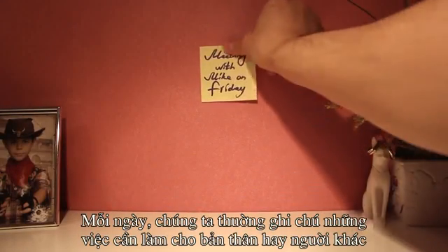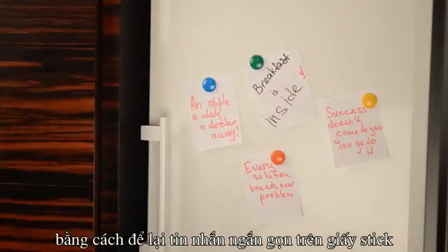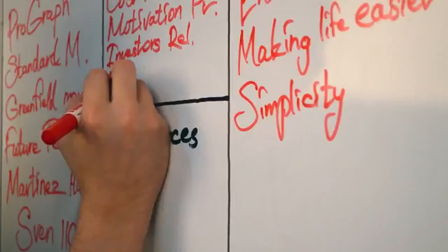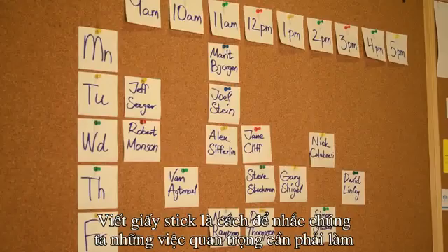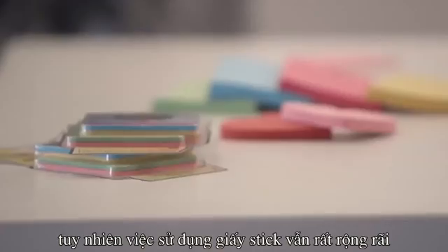Every day we make notes for ourselves or for other people. We leave messages for our colleagues and for our family. We put down our ideas and thoughts. We create projects, visualizing our tasks and structuring them so that we don't forget anything really important. Even though there are lots of digital tools out there, we still can't imagine life without old-school pen and paper.